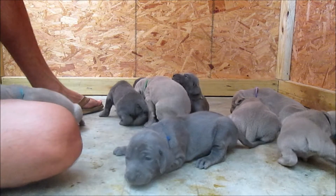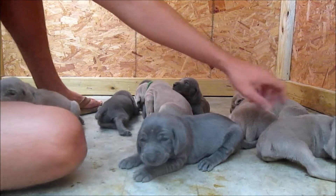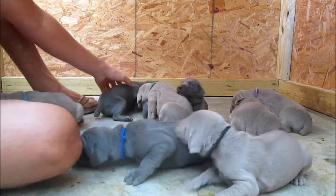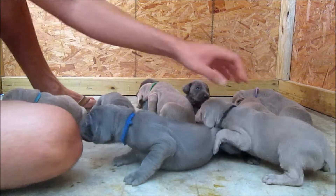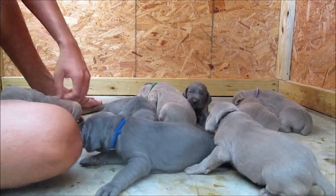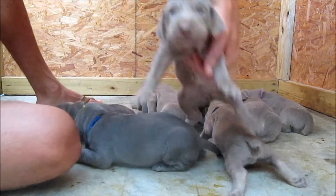Sometimes we'll actually get it on video, but when a puppy learns to bark, man, they're just like the proudest thing. They'll just bark and bark and bark, telling the whole world that they're here and they know how to bark now. What are you doing, licking my feet? You silly.